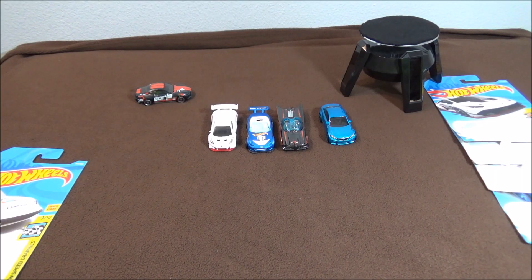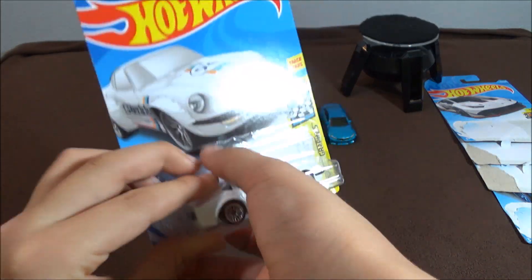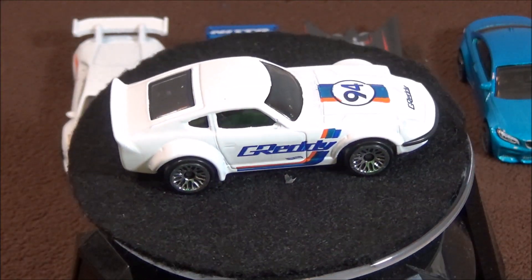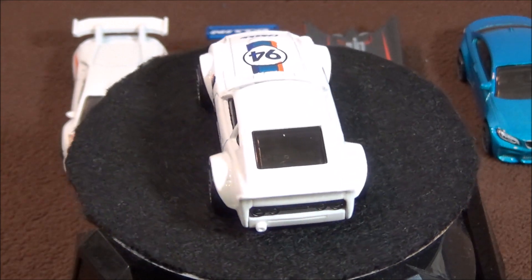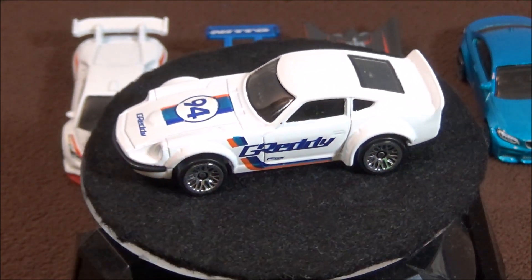The final car I'm going to open is the Nissan Fairlady Z. This car goes well with the JDM theme they made this year. You can see on the hood it says 94, and it says G-Ready right there.